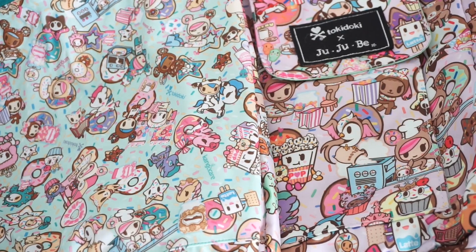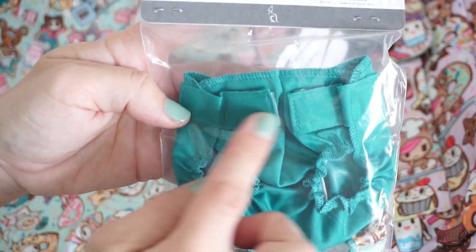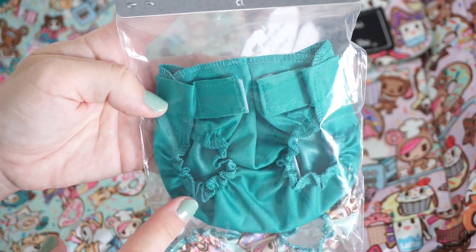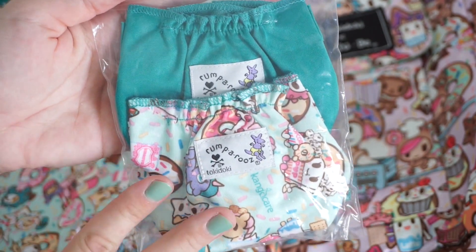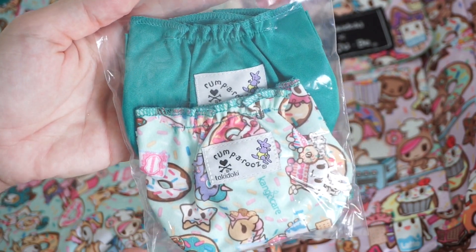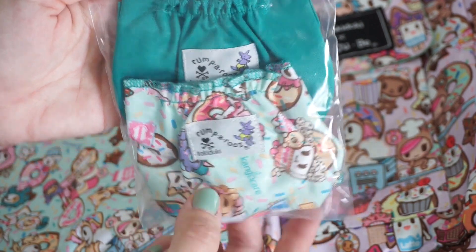I also wanted to show you guys these adorable little doll diapers. Here's the one in the Peacock print — on the front you have two little velcro strips and this can fit your baby dolls, stuffed animals, things like that. Now, this is not part of today's giveaway, but I do have another giveaway coming up for when I hit 8,000 subscribers and this will be included in that, so keep an eye out.